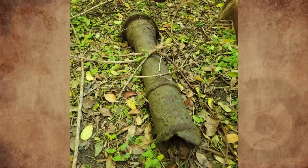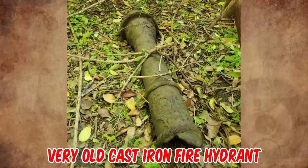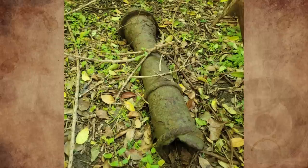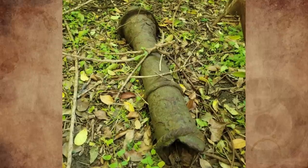I believe that is the underground portion of a very old cast iron fire hydrant, probably manufactured from 1929 to 1966. It stands upright at 5.9 or 6.9 feet.